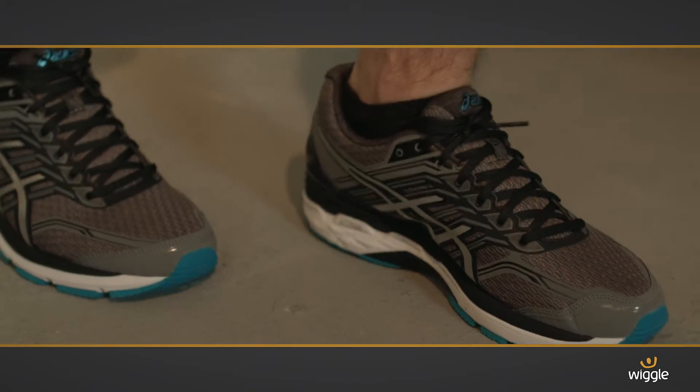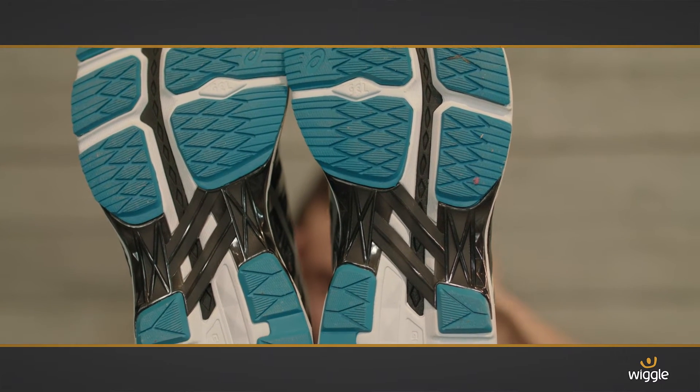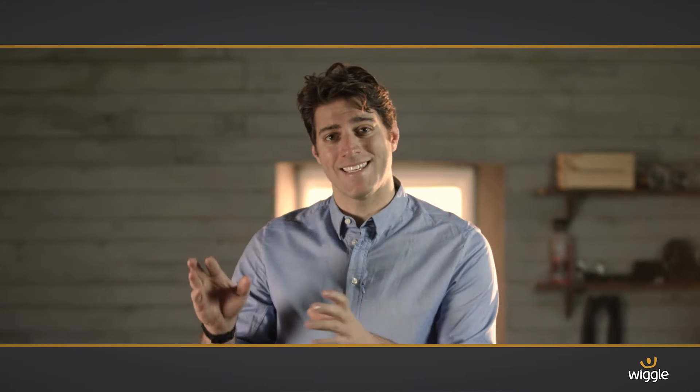The Dynamic DuoMax system enhances your gait efficiency, and the guidance line — you can see it running along the sole here — allows your foot to move easily and flex naturally.